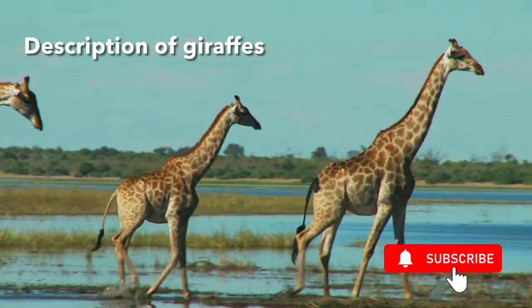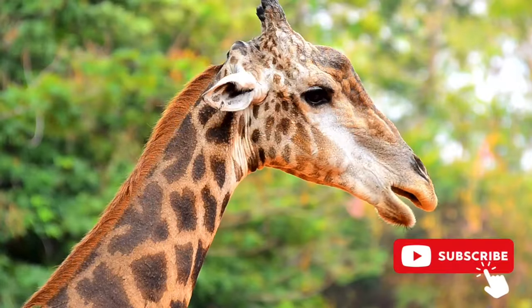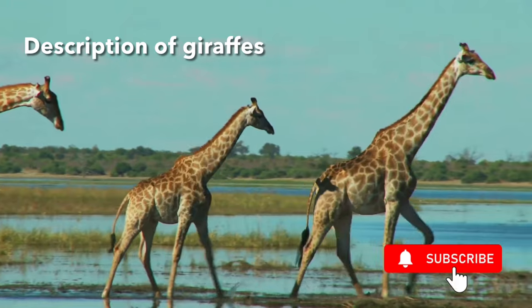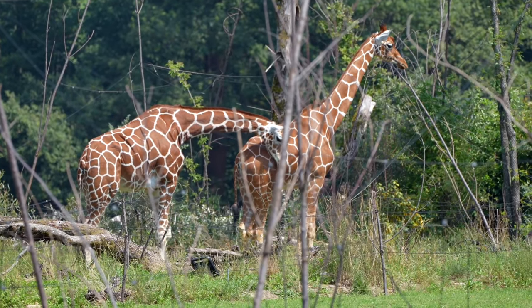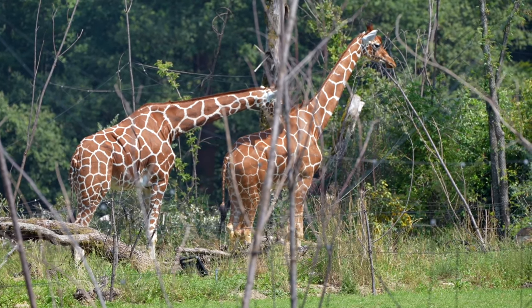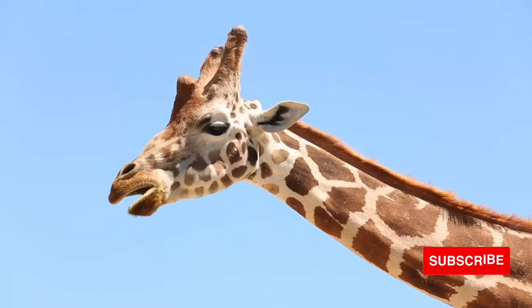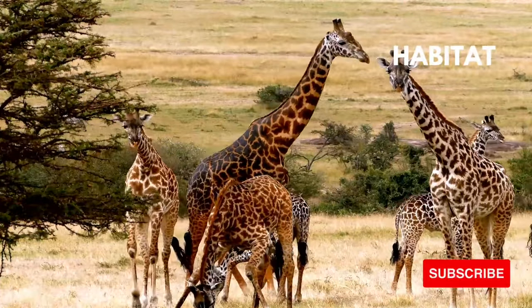The giraffe is a large animal with long legs and a long neck, light tan in color with patterns of dark patches which are unique to individual giraffes. Males can stand up to 18 feet in height and weigh 3,000 pounds, while females are smaller at around 16 feet and 2,500 pounds. Giraffes also have two small straight horns on the top of their heads and a tongue which can be up to 20 inches in length.